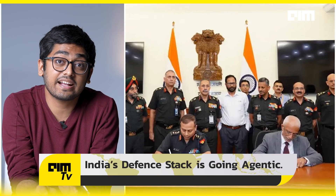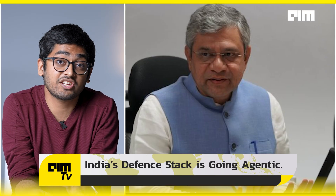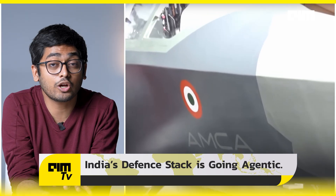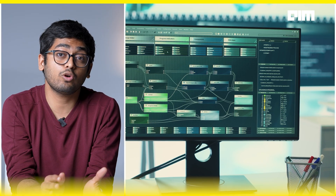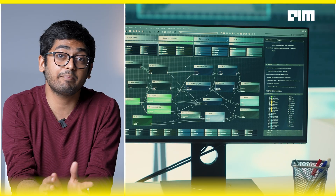With projects like IDEX, AI in defense, and Bharat AI missions ramping up, India is now building autonomous battlefield agents, predictive intelligence models, and low-latency encrypted battlefield mesh networks — essentially building a tech-first deterrence framework that runs on chips and not boots.